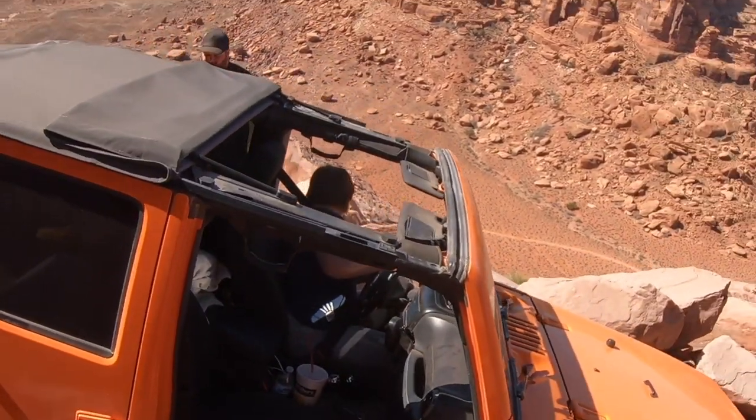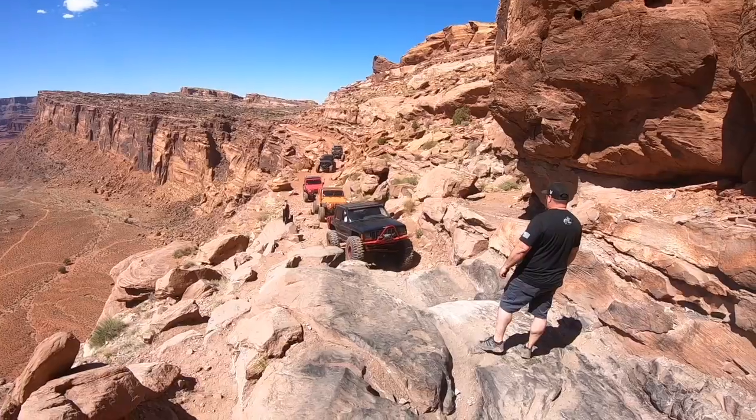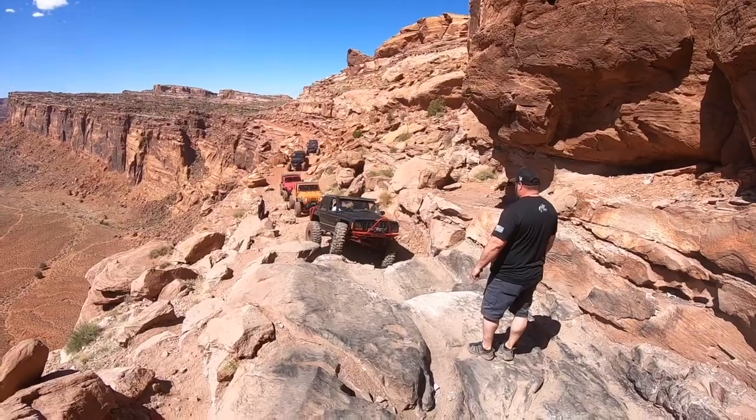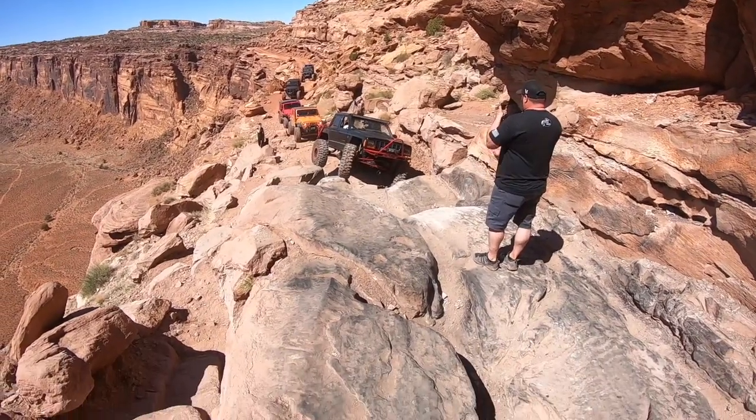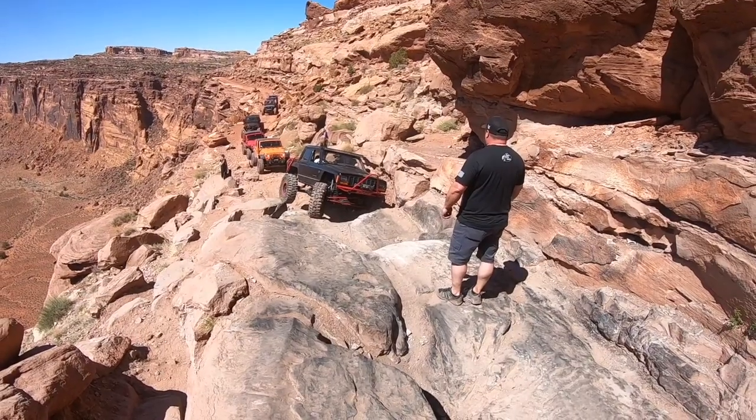First time doing it. Come on. Woohoo! Thank you. Kind of new to the filming thing. They both have their separate Jeeps now, so kind of the main filmer.